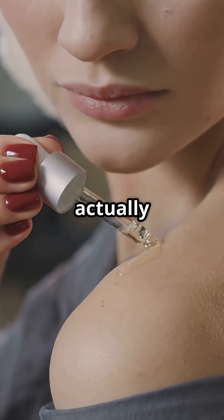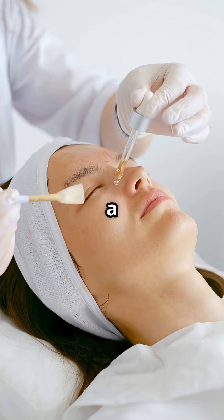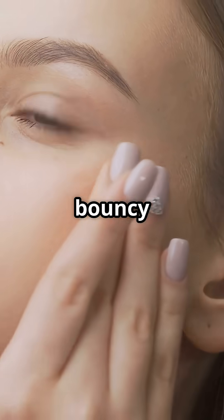Hyaluronic acid is actually a molecule your skin makes naturally. It's a hydration hero, holding up to a thousand times its weight in water. That means seriously plump, bouncy skin.